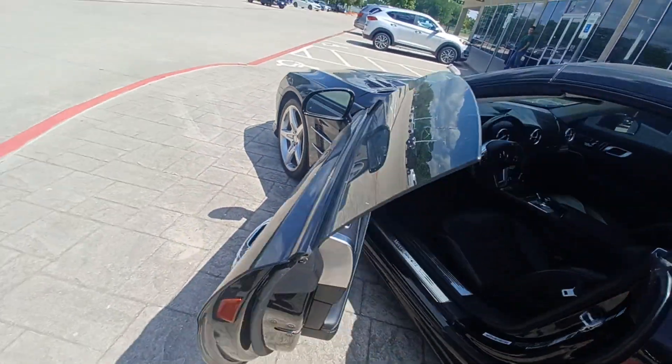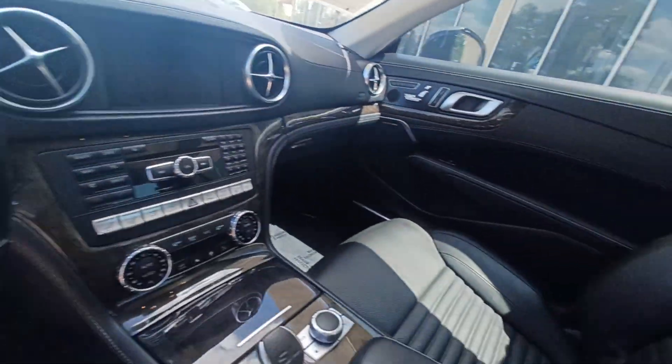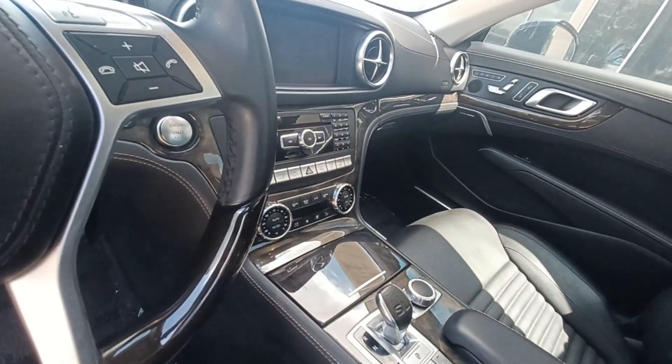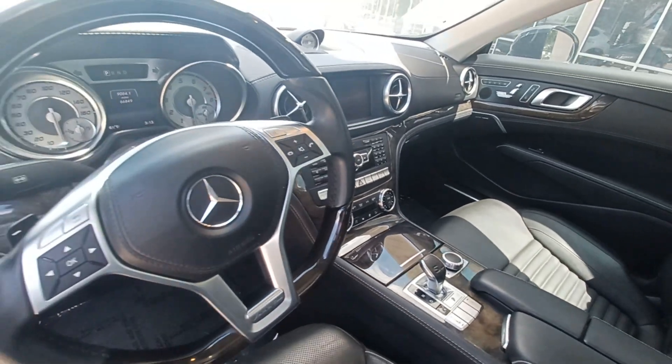Highlighted features on this vehicle include navigation system, leather upholstery, automatic temperature control, emergency communication system, and premium audio system.